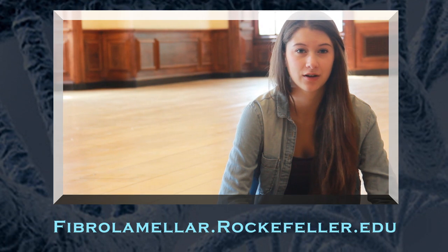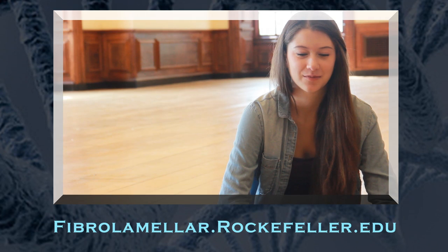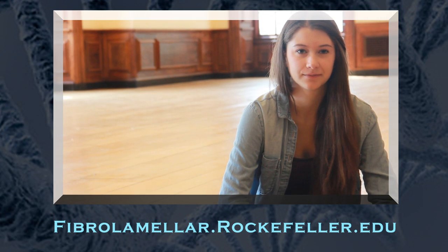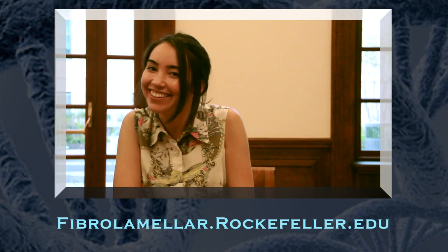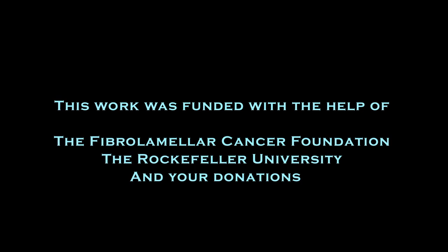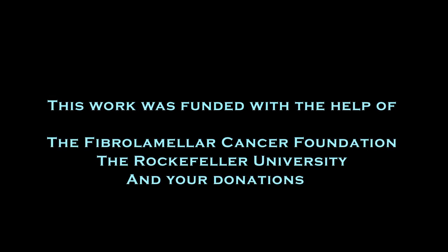I hope to be part of finding a cure for fibrolamellar. Big picture, we'd like to find a cure — but of course that's kind of in the future. One day. Your DNA might hold the key. We'd like to inform other patients about the research that is currently going on with fibrolamellar, how it can help them, and how they can get involved towards finding a cure.